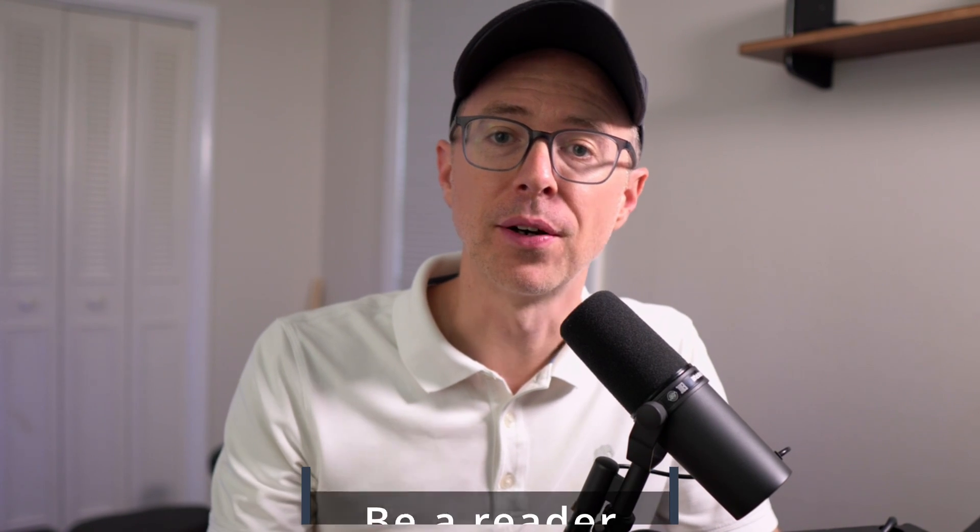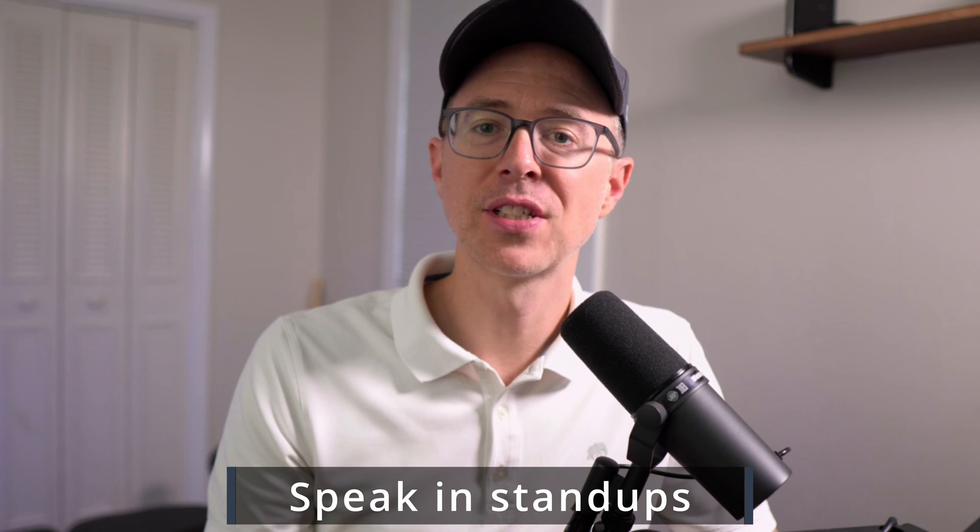So how do you learn soft skills? First, be a reader. Read books on good communication, leadership, and being successful around other people. These skills can be learned. Second, start speaking more in your stand-ups. Many of us have the goal of being as quiet as possible — muted the whole time, then we unmute at the last second just to say 'see you guys.' We don't contribute anything.